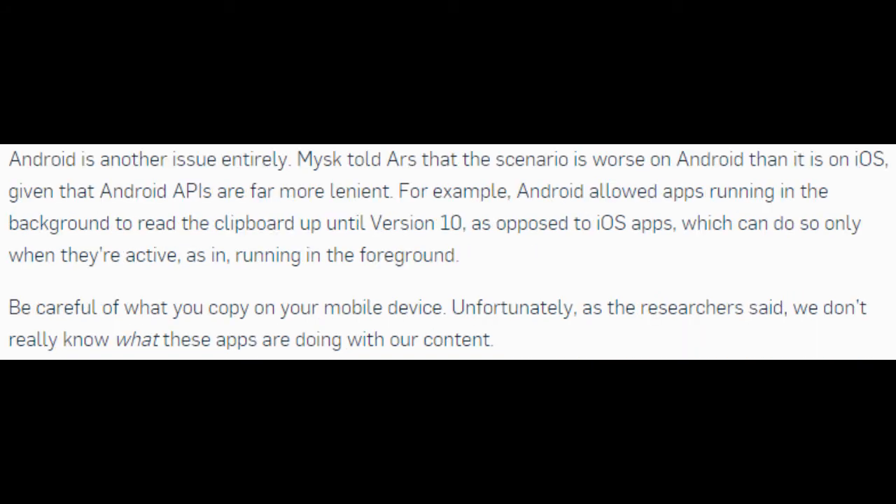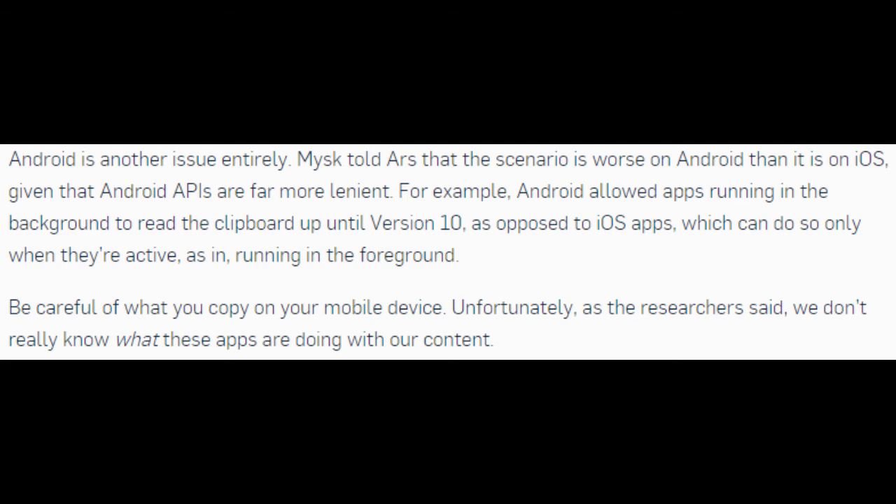Android is another issue entirely. Micek said the scenario is worse on Android than on iOS, given that Android APIs are far more lenient. For example, Android allowed apps running in the background to read the clipboard up until version 10, as opposed to iOS apps, which can do so only when they're active — running in the foreground. Be careful of what you copy on your mobile device. Unfortunately, as the researchers said, we don't really know what these apps are doing with our content.